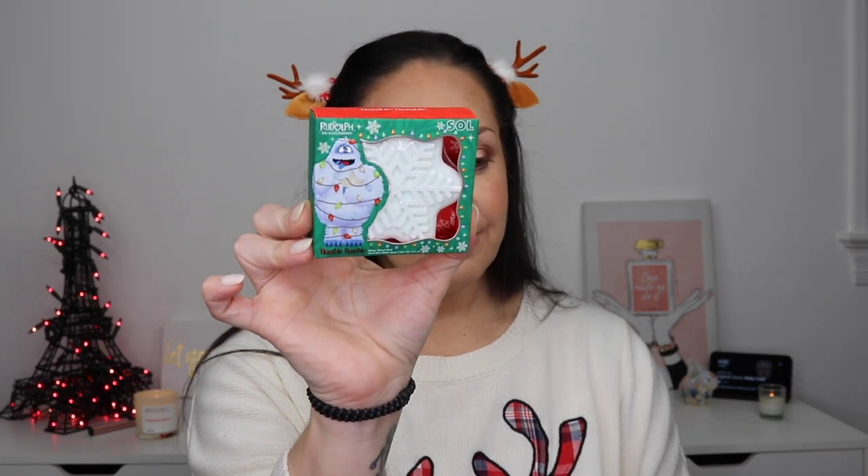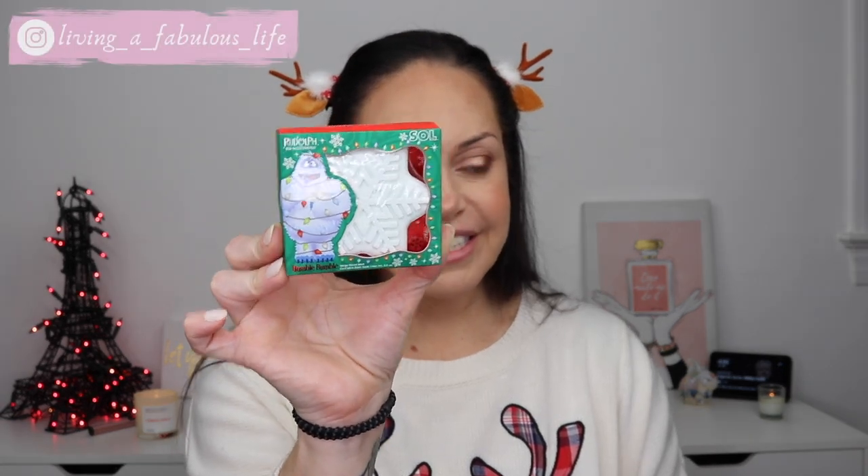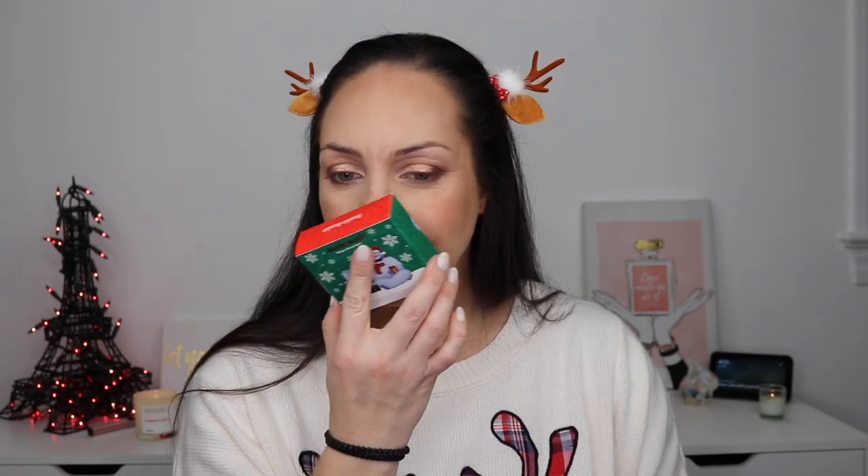Along with the eyeshadow palette and highlighter there are a couple of other items in this collection. Soul Body released a Mega Mood Melt Cool Mint Bath Soak in Humble Bumble — it's very clean and refreshing. Look at the Abominable Snowman on the packaging, he's so cute! I love a good bath melt — light some candles, turn the lights off, put a bath melt in, put on some music. It's a whole mood.